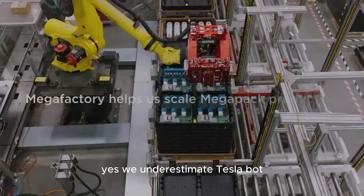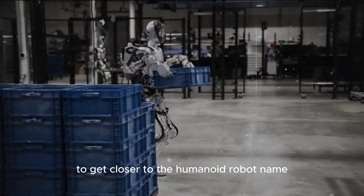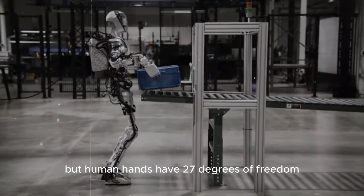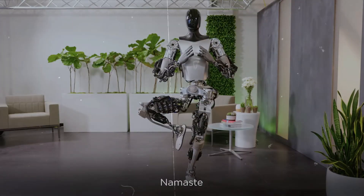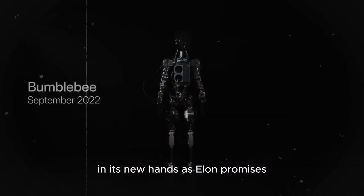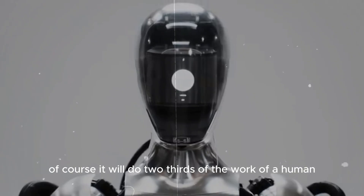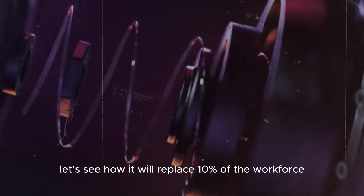We underestimate the Tesla bot because it is getting a lot of updates to get closer to the humanoid robot ideal. Human hands have 27 degrees of freedom and we can do everything with them. So the more interesting question is: if the Tesla Optimus has 22 degrees of freedom in its new hands, as Elon promises, how perfect will it be? It will do roughly two-thirds of the work of a human.